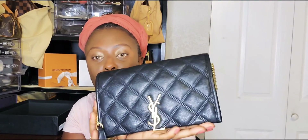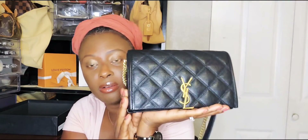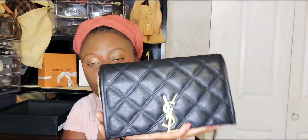This is my YSL Becky bag. If you can find this bag, I would definitely say go for it because you can use it dressy, casually, to a wedding, to brunch, to dinner, and to go shopping. I really enjoyed this bag — I've been loving it. Last year that's all I used, and this is going to stay in my collection forever.